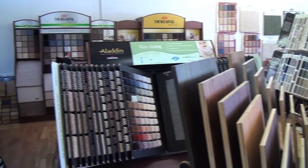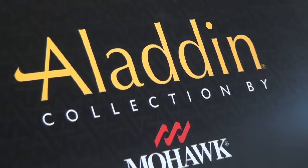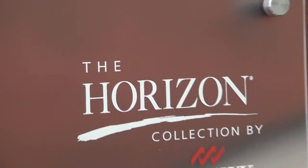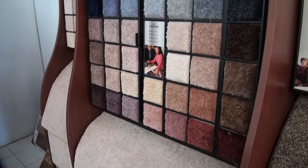Our main line is Mohawk Flooring, Mohawk Industries. It develops your hardwoods, your carpeting, your vinyls — every aspect of flooring. The company, Mohawk, has been in the industry for 130 years, and it's one of the best companies worldwide.